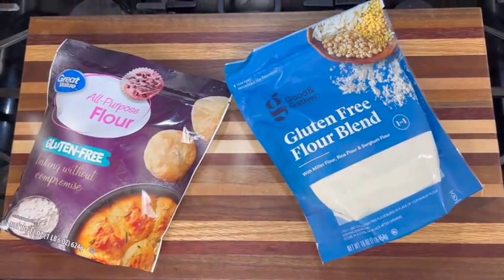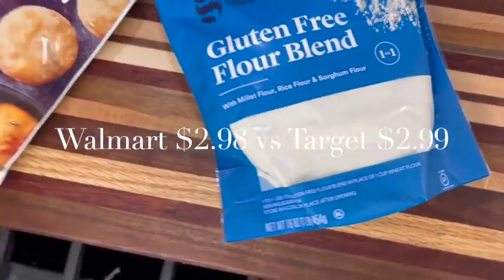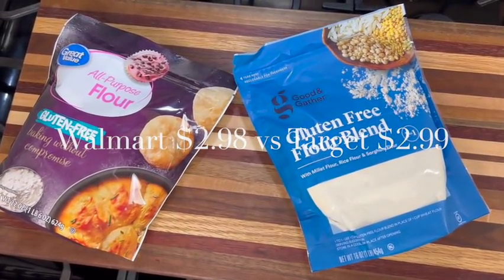Keep that 5% savings in mind as I give price comparisons throughout this video. When it comes to gluten-free flour, Walmart wins — it was $2.98 for a package, and that package is actually bigger: a 22-ounce bag versus a 16-ounce bag at Target. However, finding the gluten-free section at Walmart is challenging — it was in the Hispanic food section here, though I've seen it in the snack section and the baking section in other stores. For the prices I bought today, Target did win.